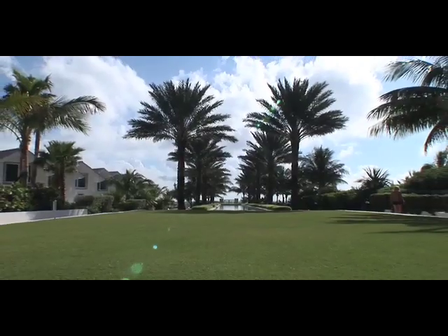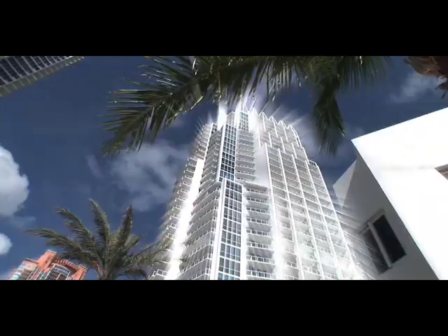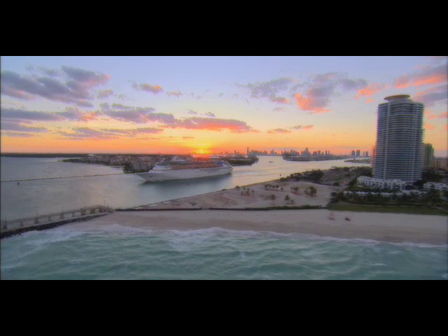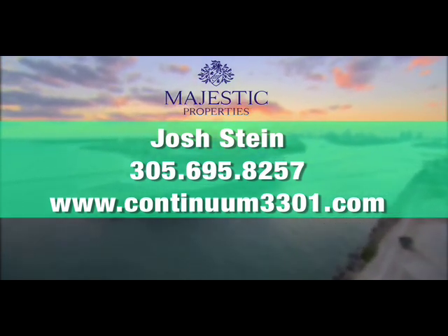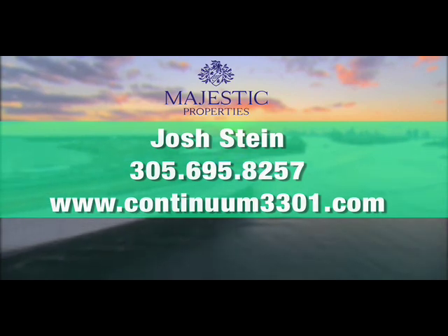This is without a doubt one of the most exclusive properties in Miami Beach and is now available for sale or for lease. For a private showing or for more information, please contact Josh Stein at 305-695-8257 or visit www.continuum3301.com.